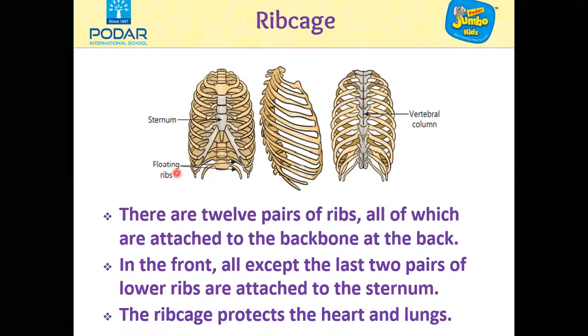The ribcage protects the heart and lungs. It provides a strong framework onto which the muscles of the shoulder girdle, chest, upper abdomen and back can attach. It is flexible and can expand and contract.